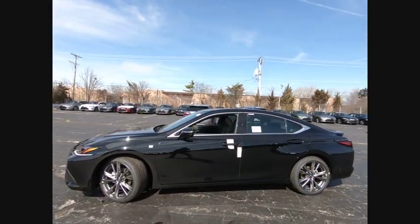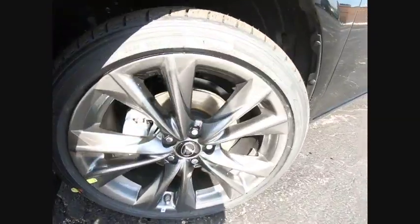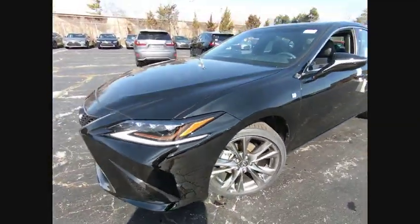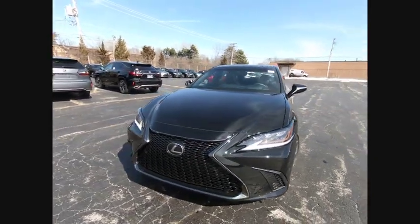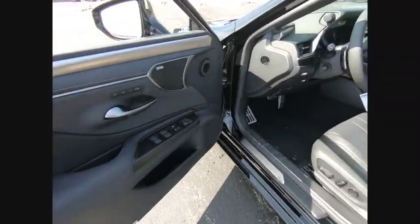Here are some of this vehicle's great options: traction control, autonomous braking, stability control, airbags, front knee, power brakes, trip computer, audio, internet radio, Pandora, child safety locks, clock, and tachometer.